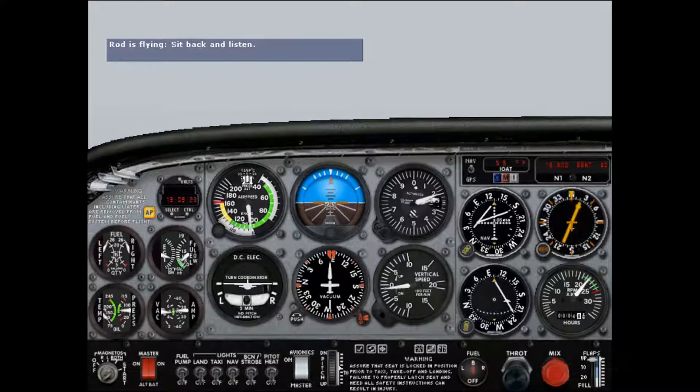In this lesson, we'll fly an ILS approach to runway 13R at Boeing Field in Seattle, Washington. I have tuned and identified the IBFI ILS and the NOLA locator outer marker. We're about 8 nautical miles northwest of Boeing Field, flying east on a heading of 085 degrees at 2,200 feet. We'll need to intercept the ILS and then make our approach.